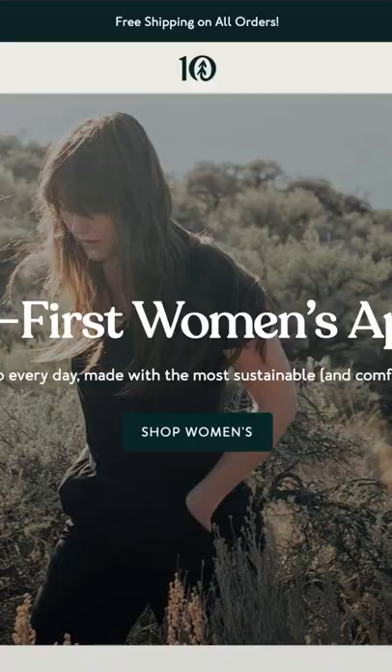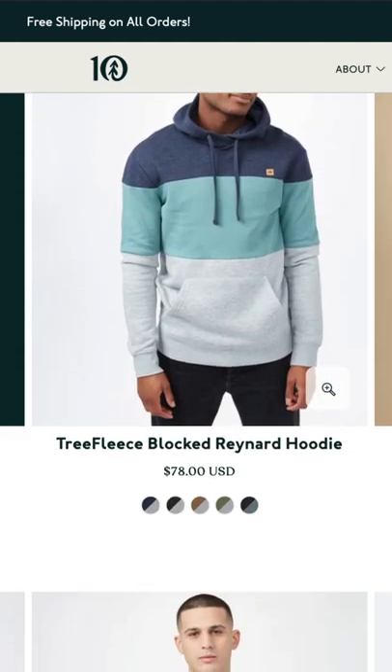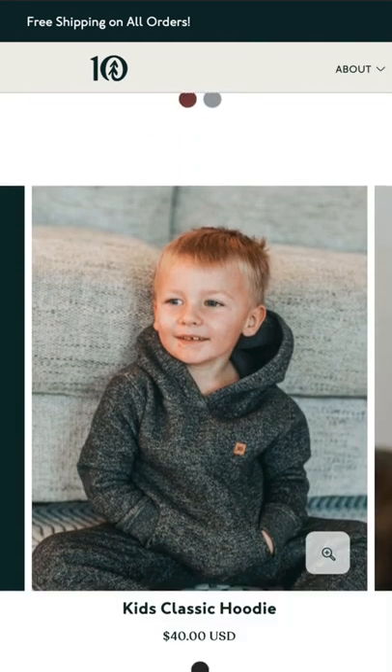This hat planted 15 trees. It's from a company called Tentree. It's an apparel company that has men's, women's, kids' clothing. They have tops, bottoms, accessories, hats, all sorts of stuff.